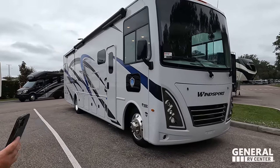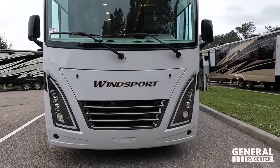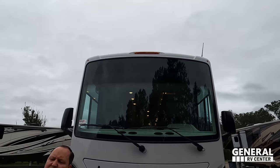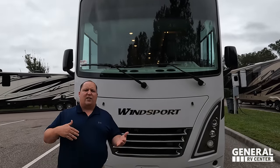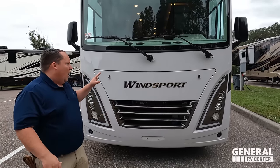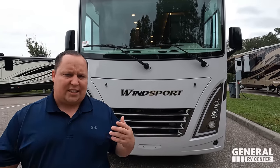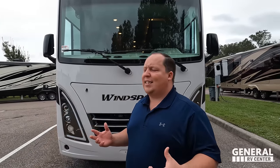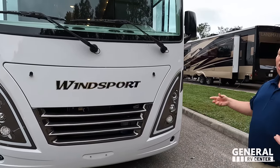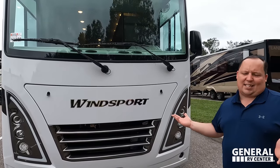The model is the Thor Winsport 35M. The actual tip-to-tip length of this motorhome is 36 feet 11 inches. This is Thor's Tier 2 motorhome — you have the Thor Ace, then the Winsport, and then the new Illuminate Miramar Challenger. The Winsport is very similar to the Thor Hurricane; they're called sister products. Everything is the exact same except the headlight design — from the headlights back it's the same motorhome.